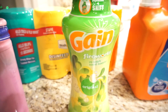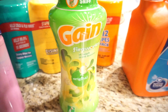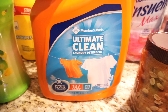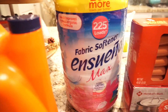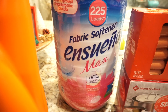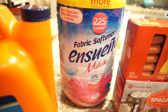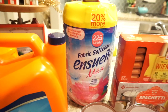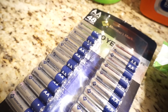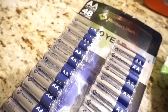I usually use the Downy Unstoppables but these were about $6 off, so it was a big discount compared to the Unstoppables. And I use the Member's Mark laundry detergent — this one's really good. My favorite of all time fabric softener is the Ensueño brand. This took me over a year to purchase; the last time I bought Ensueño fabric softener was right before I gave birth to Noah, so it lasted me a long time. And a pack of batteries — we have kids so their toys require batteries, and a lot of our Christmas decorations do too. I got the Member's Mark.